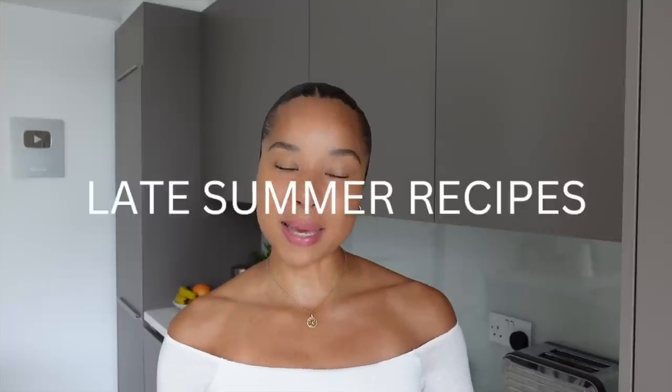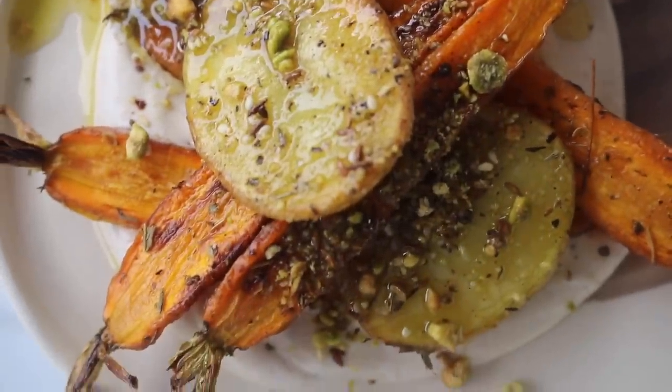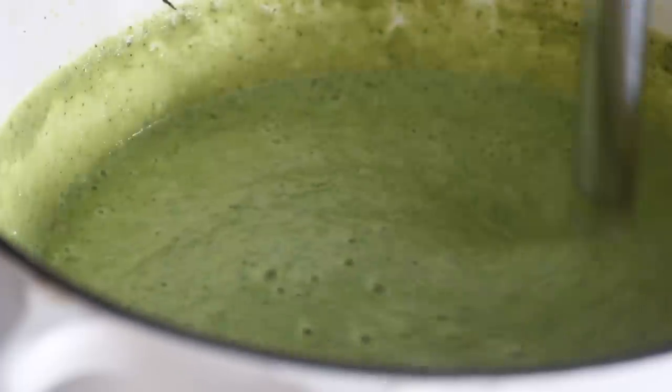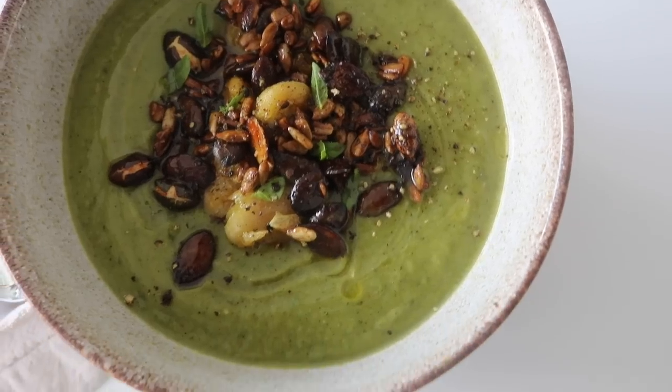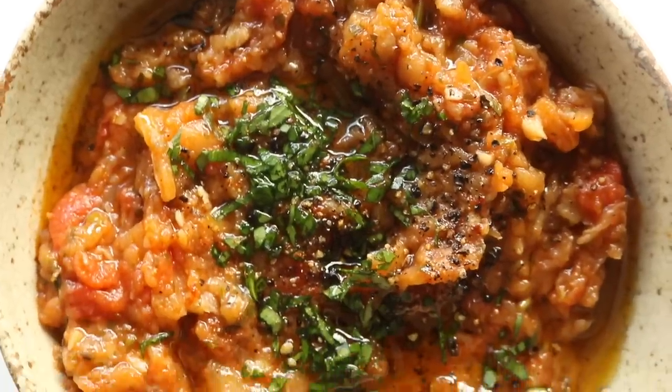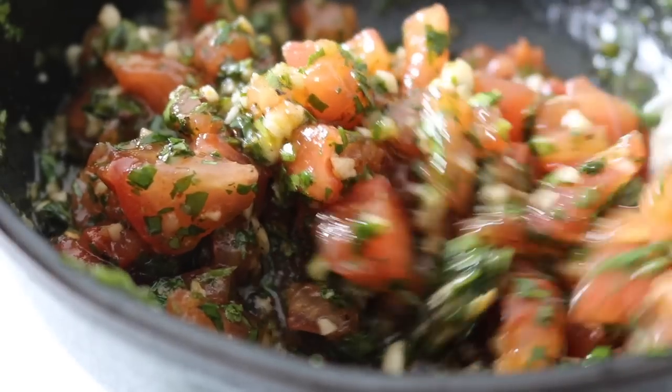The theme is late summer recipes. I've got a whipped tahini dish with roasted carrots and potatoes served with the most amazing pistachio dukkah, which I promise you will just be putting on everything. I've also got a really well-balanced, soothing, nourishing, warming courgette soup — it might sound unusual but trust me it works — and an aubergine and tomato salad called a zaluk.